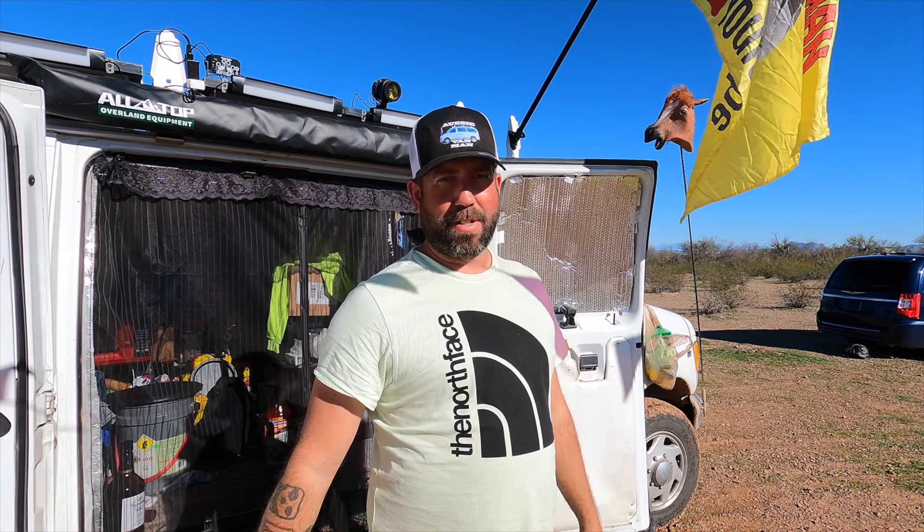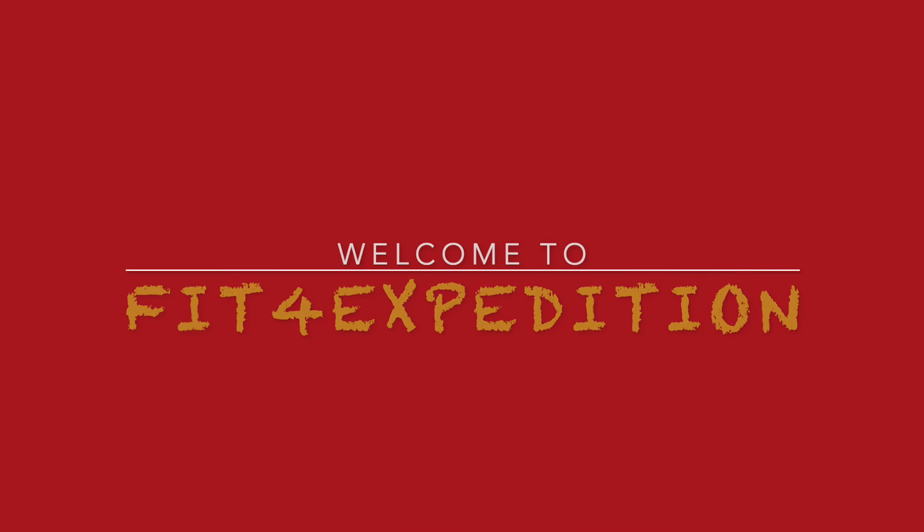This is Brock from Uzzie Van Man on YouTube, and if you're looking for Fit for Expedition, well, you found him. Hey guys, this is Greg with Fit for Expedition.